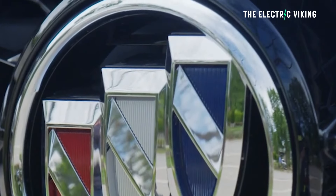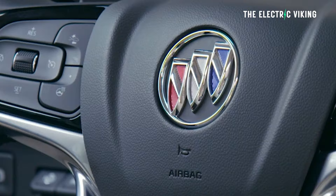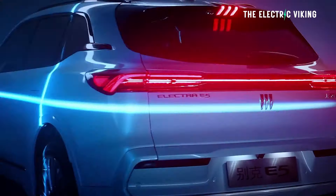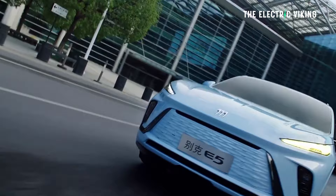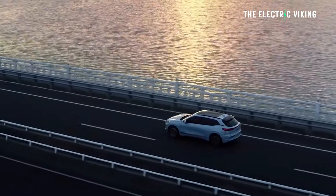Buick is a pretty much non-existent car company in America — they don't really sell much, and no one's really all that interested. But in China, Buick is still a big car company, even though their sales have shrunk enormously over the last few years. They're still selling a hell of a lot of cars there.